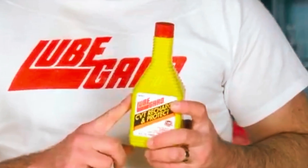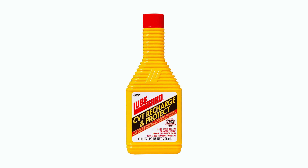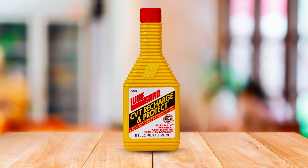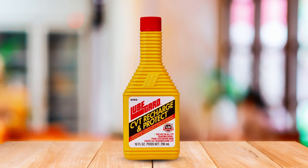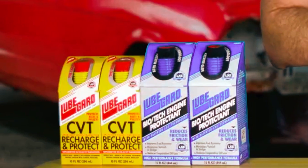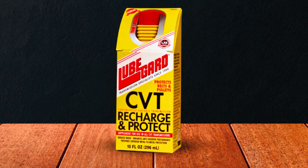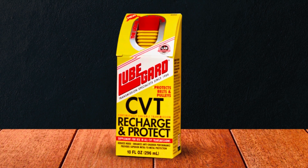The product uses proprietary liquid wax esters technology, which raises the thermal and oxidative stability of the fluid, thereby reducing fluid degradation. Using Lugugard 67010 Recharge and Protect ensures that your CVT transmission operates at optimal performance, extending the life of your vehicle's transmission. It is a cost-effective solution, and the product's effectiveness is backed by years of industry recognition and a commitment to customer satisfaction.